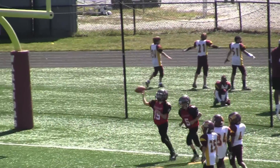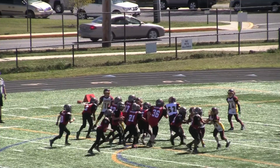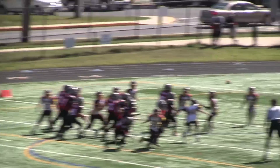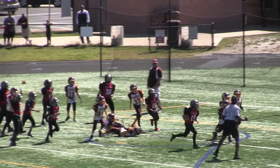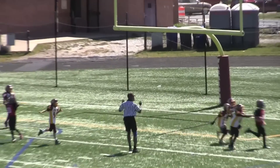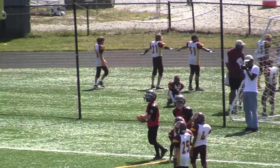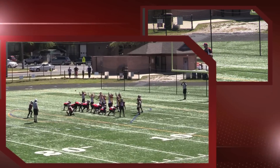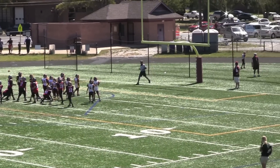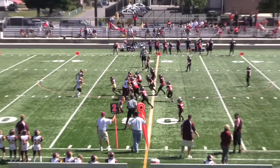Beautiful execution by the Buccaneers. If you watch this replay, you'll see that all the red shirts are on the inside, fooling the Warriors, only for number 15 to break to the outside. There you see he has a clear lane to the end zone. Beautiful execution again — great coaching, great execution by the Buccaneers. The extra point is good, and now the Buccaneers stretch their lead to 21 to nothing.